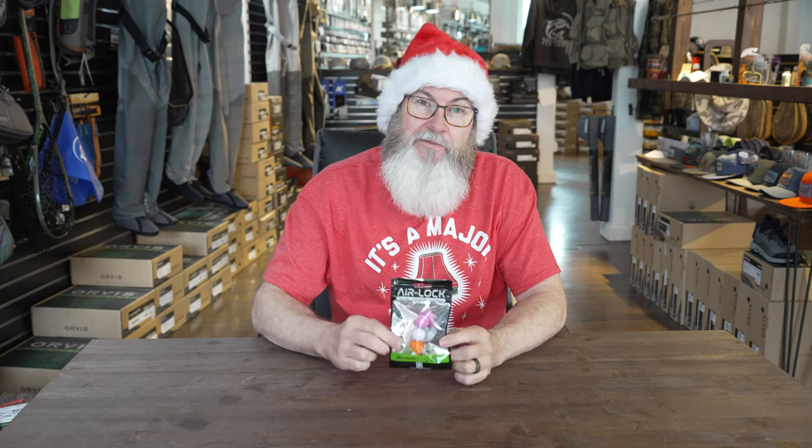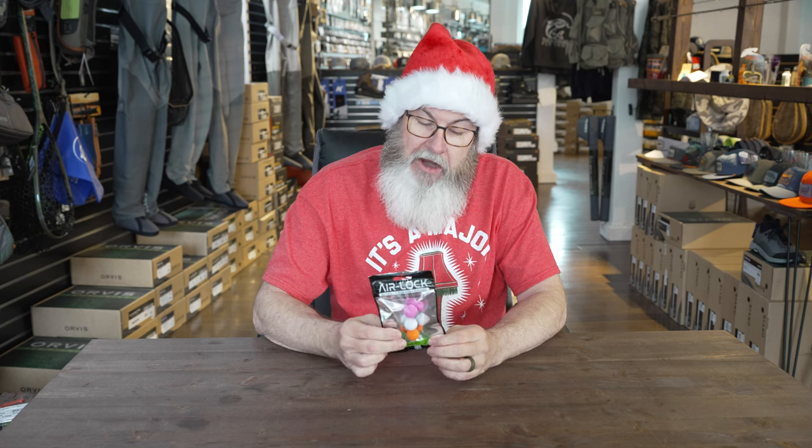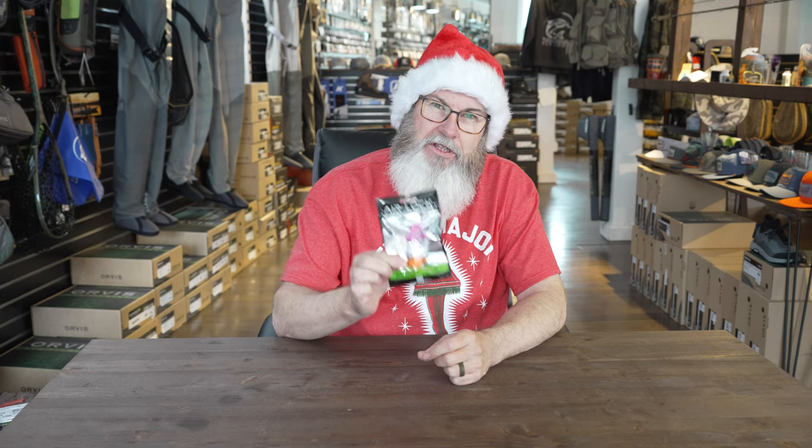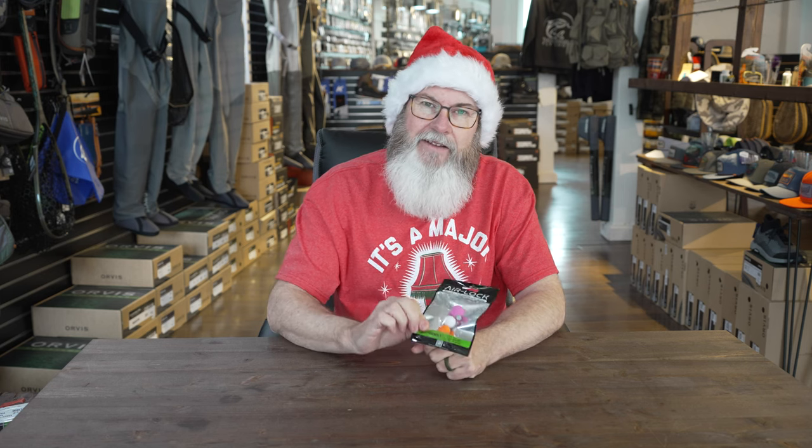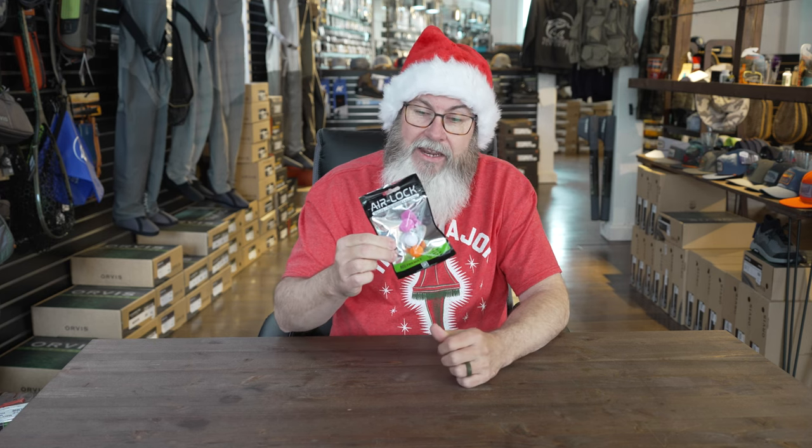A pack of airlock indicators! Any indicator for that matter could be something that a lot of folks who fish in the area use. If somebody got me some indicators for Christmas, I'd be pretty happy with them. It makes for a real nice, thoughtful gift. Everybody kind of needs to know when they need to set that hook, and this could go a long ways for them. Airlock indicators, or any of the other indicators, come in at $25 or under. You might even couple a few flies with this right here.